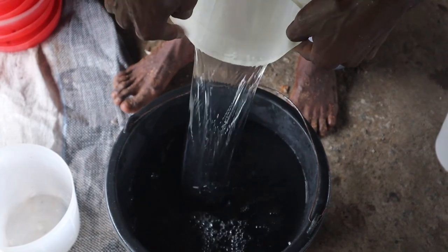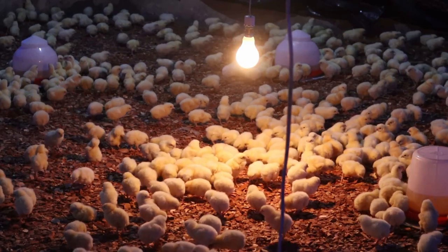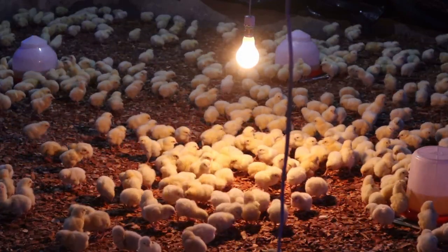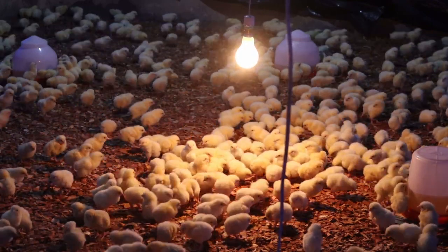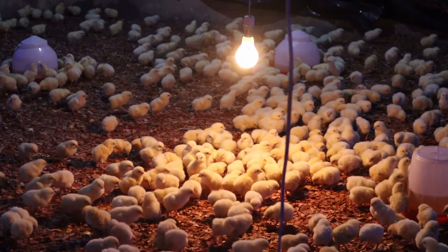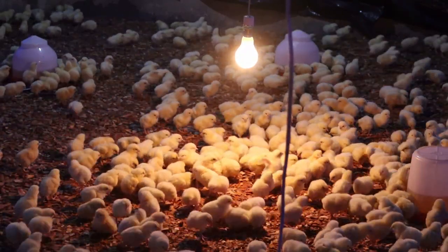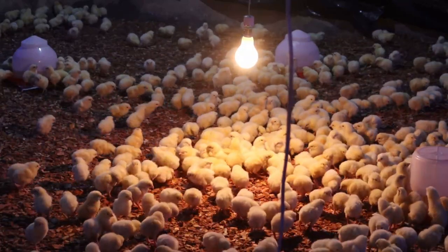L stands for light. To make your chicks eat more, both day and night, for the first three days, they need light — not just light, but bright light to see, eat, and drink. Dull light or a situation where the light is off will make your chicks idle and stay off feed and water. Try as much as possible to make light available all through your brooding period. Constant bright light means constant eating.